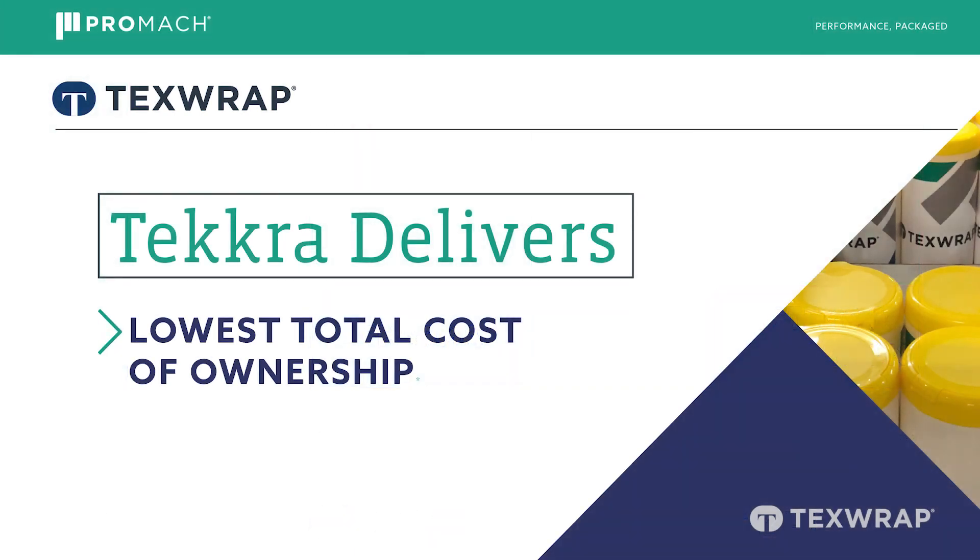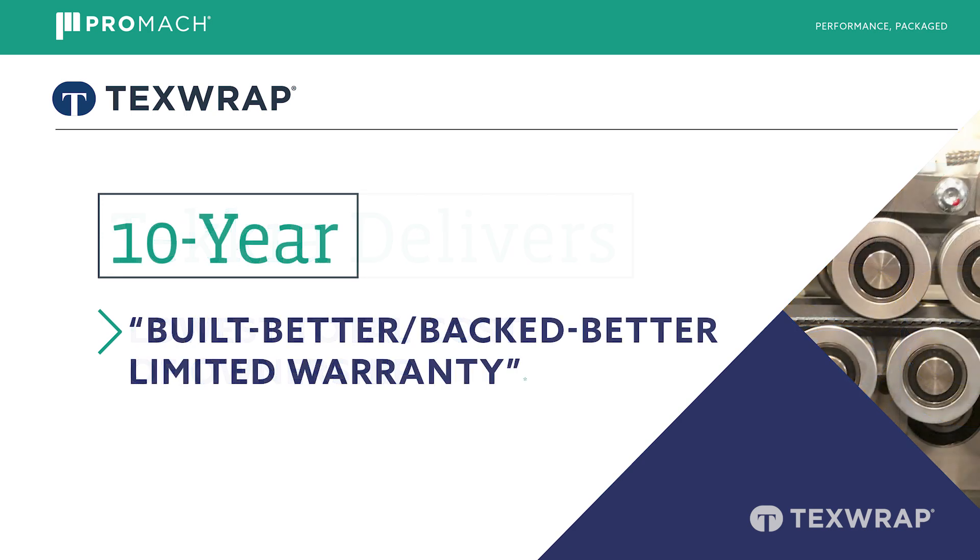All TECRA shrink bundling machines are designed to have the lowest cost of ownership. As with all our models, TECRAP proudly stands behind the equipment we manufacture with the industry's longest warranty — our Built Better, Backed Better 10-year warranty with unlimited cycles.